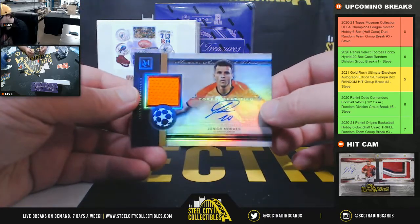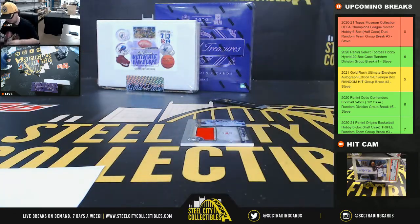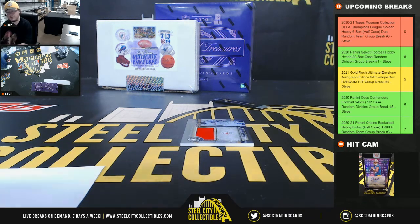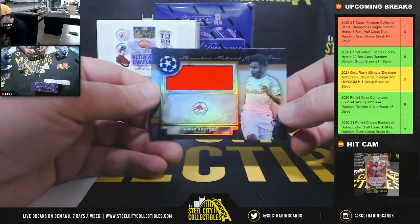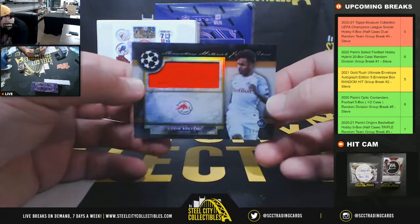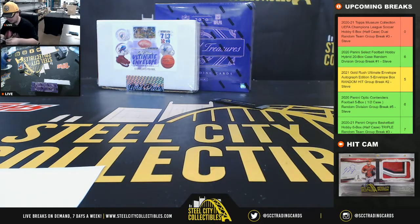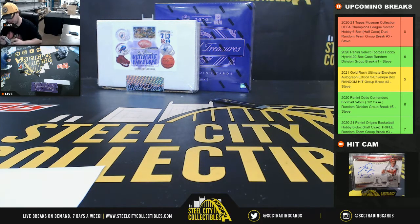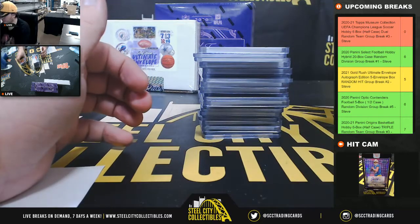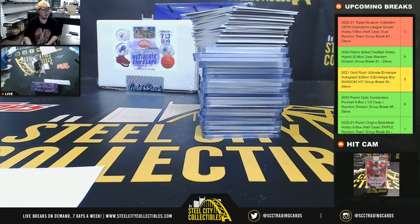Junior Moraes, Shakhtar Donetsk jersey autograph 21 of 99, going to James. And our final hit is Kareem Adeyemi from Salzburg — that's a momentous material jumbo relic, number 12 of 50 — goes to Ryan. Alright, that's going to do it for that break guys. Go ahead and get that video uploaded to YouTube. We've still got plenty of time. Let's get some more breaks filling. Take care.